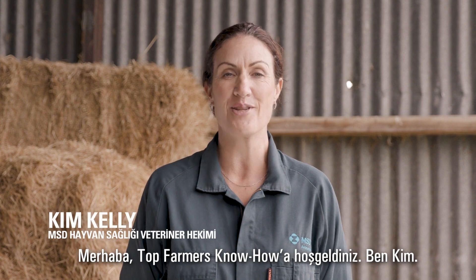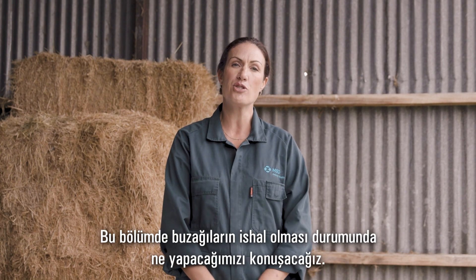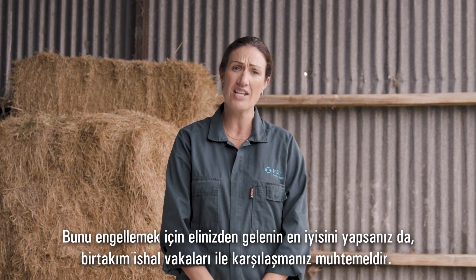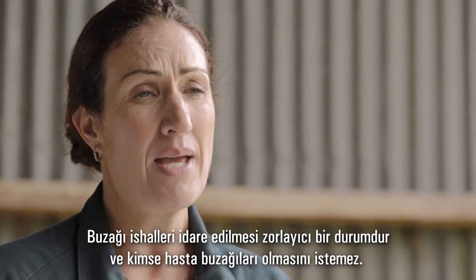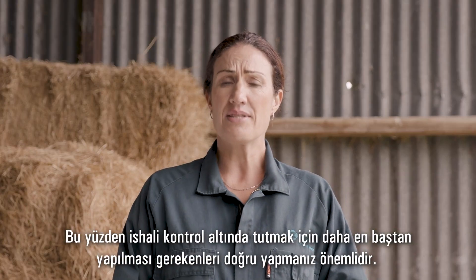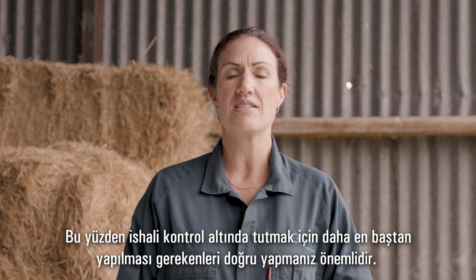Hi and welcome to Top Farmers Know How. I'm Kim. In this installment we'll cover off what to do if you have scouring calves. Despite your best efforts to prevent it, it's possible that you'll see some scours this season. Scours is a heartbreaking thing to try and manage and everybody hates having sick calves, so to keep scours under control it's important that you know what to do right from the start.